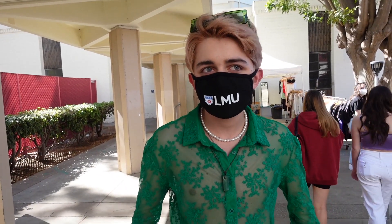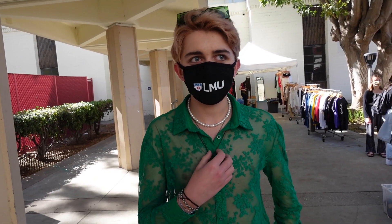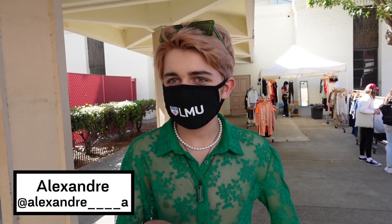I just like to wear stuff that's really colorful — kind of inspired by Harry Styles, that kind of thing. I used to wear really basic stuff, but I just moved to LA. I like wide-legged pants, small waist stuff, and just cool things like pearls. I do a lot of online shopping, which is why I'm here — I like to thrift too. A lot of it is thrift, a lot of it is online. Were you feeling very green today? Very! My Instagram is Alexandre — basically Alexander but with the R and E inversed — underscore, four underscores, and then A.